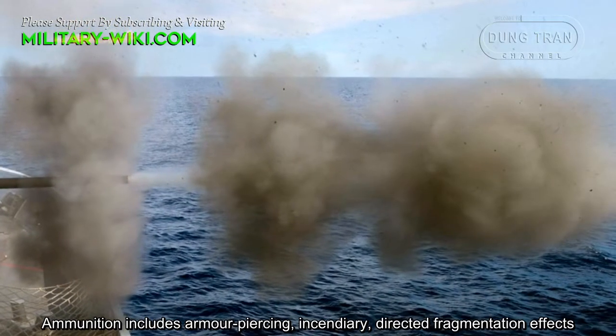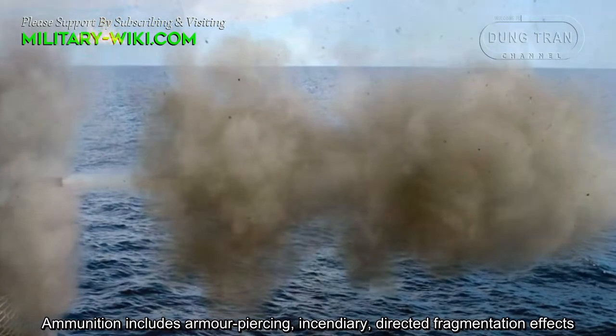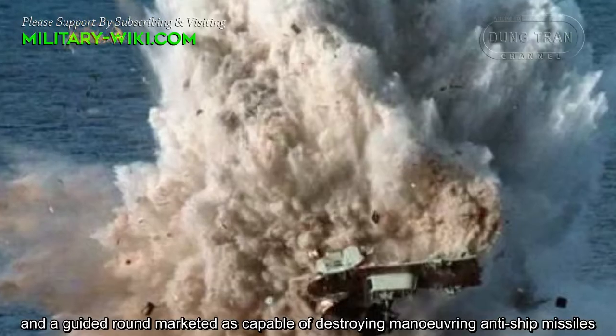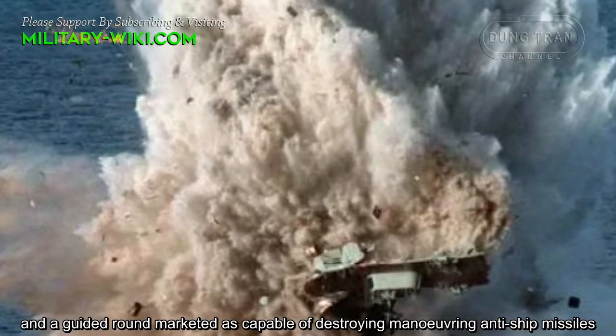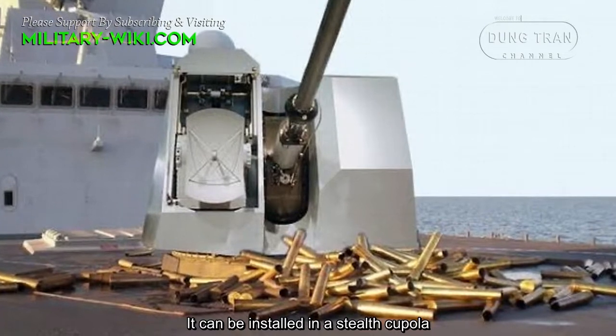Ammunition includes armor-piercing, incendiary, directed fragmentation effects, and a guided round marketed as capable of destroying maneuvering anti-ship missiles. It can be installed in a stealth cupola.